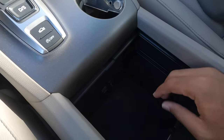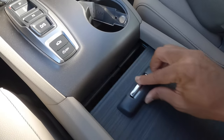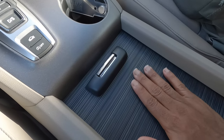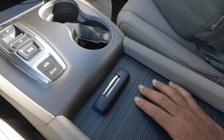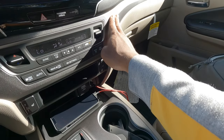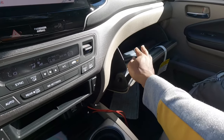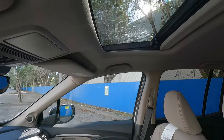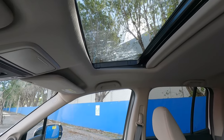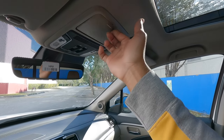Opening the center console reveals a deep storage area with a sliding section. The center console material is the same as found in the Honda Pilot, and there's a steel-like accent material on the dashboard that looks really nice. The glove compartment also has a deep storage area. Above is the standard single sunroof — Honda does not offer a panoramic option. There's no sunglass holder, but there's a convex mirror, just like the Pilot.